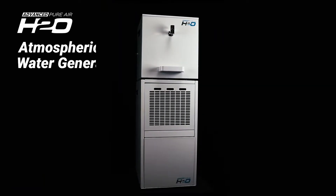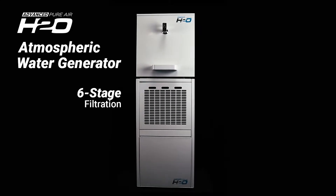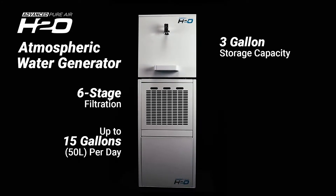H2O Machine's atmospheric water generator features proprietary six-stage filtration, creates up to 15 gallons of water per day, has a three-gallon storage capacity, and is solar compatible.